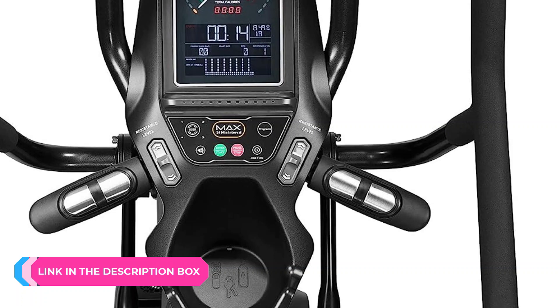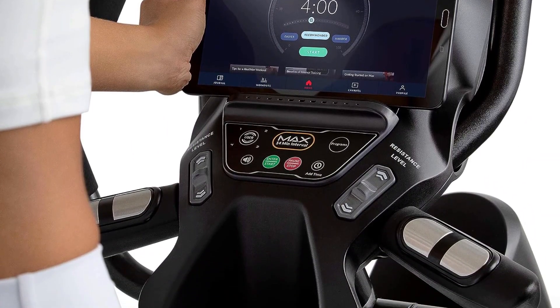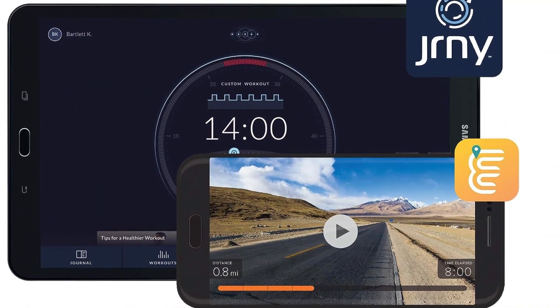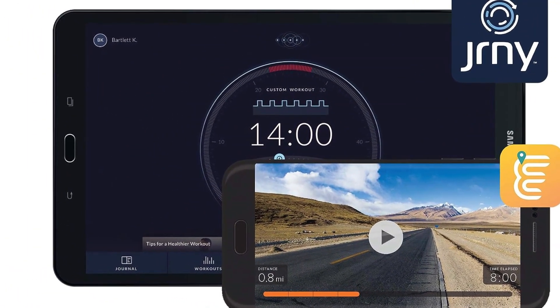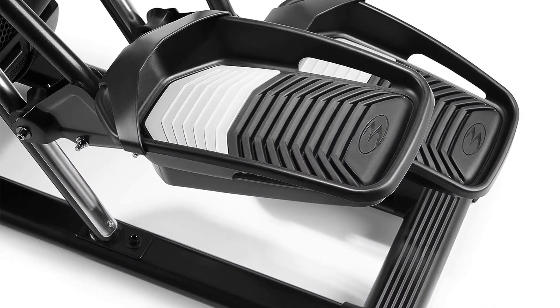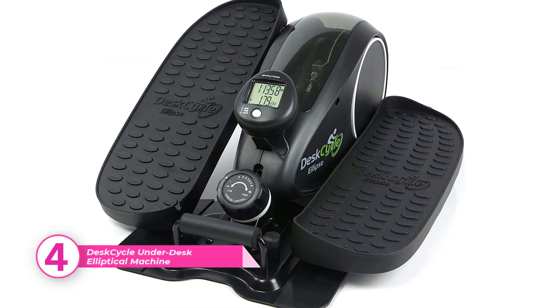Highlights include Bluetooth connectivity, an interactive full-color backlit display with a magnetic media rack for devices, and a heart rate armband and contact grips. There's also a membership-based app to download for access to more than 50 global routes that automatically adjust to your speed in real time.